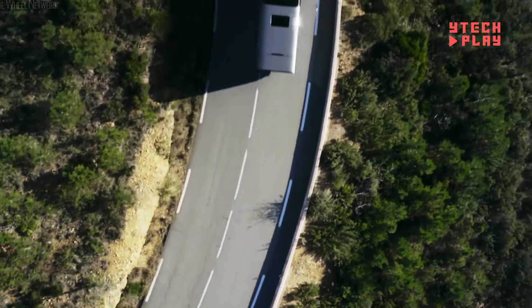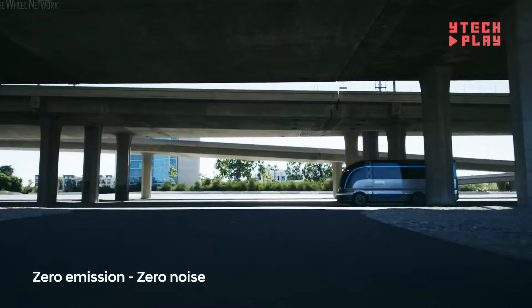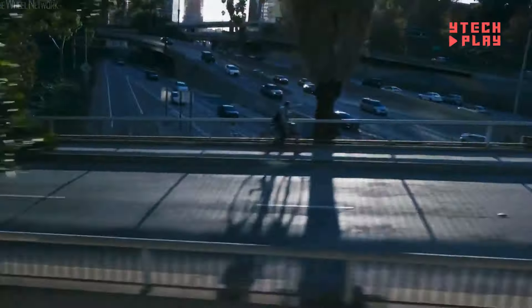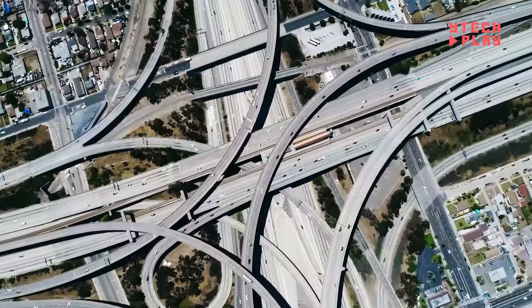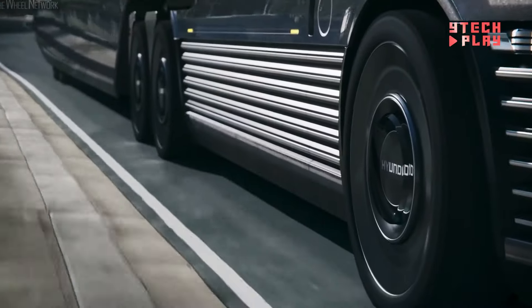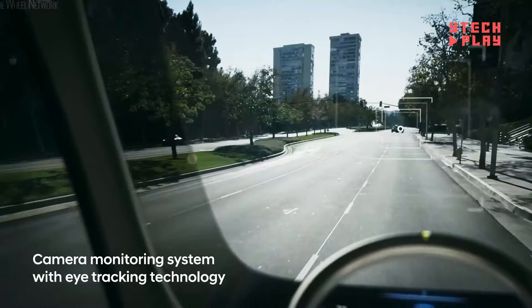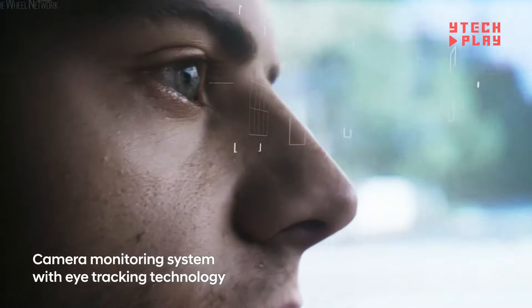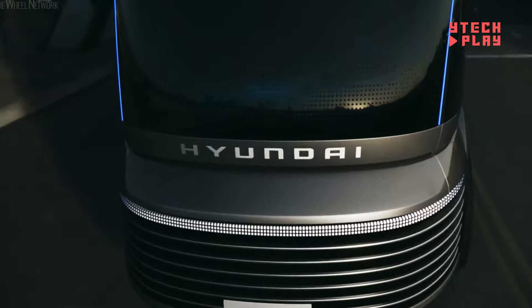While it's still in the prototype stage, Hyundai's vision is clear. They're committed to leading the way in eco-friendly commercial vehicles. This truck is part of their larger plan to create trucks and buses that don't pollute, showing that they're focused on more than just cars. No word yet on how much it'll cost, since it's still in development, but this concept shows where Hyundai is headed in terms of both design and technology for the future of transportation.